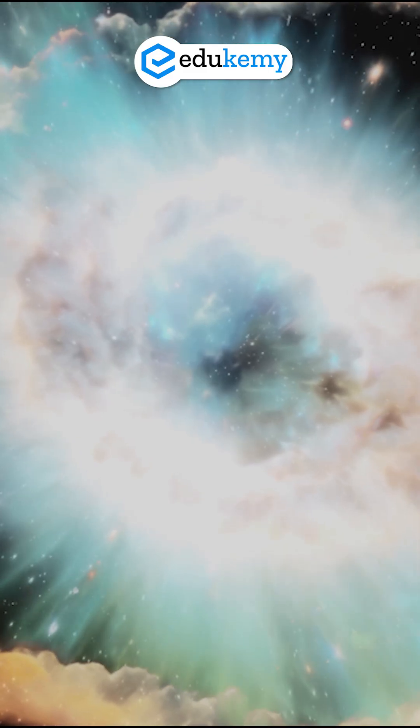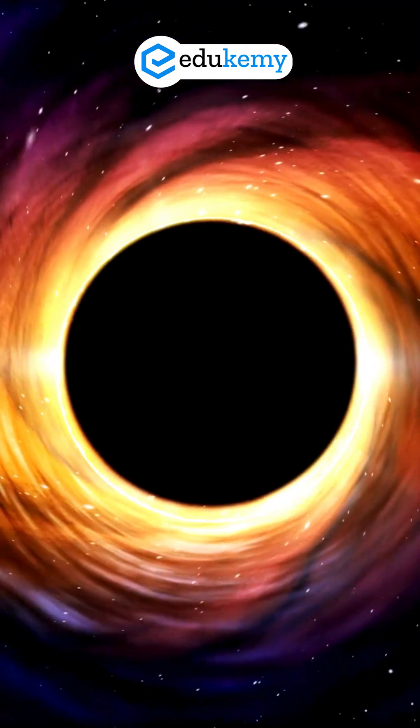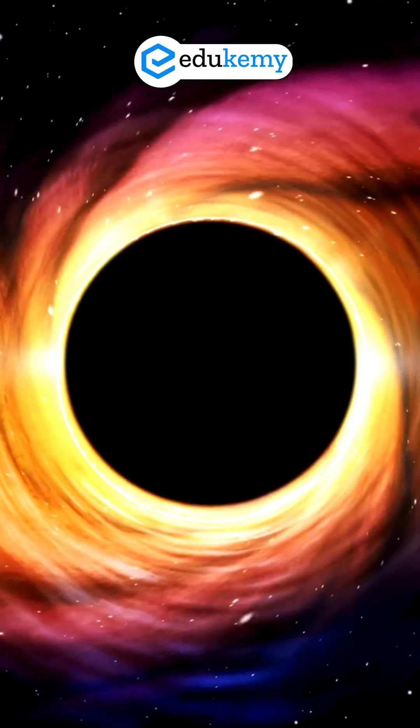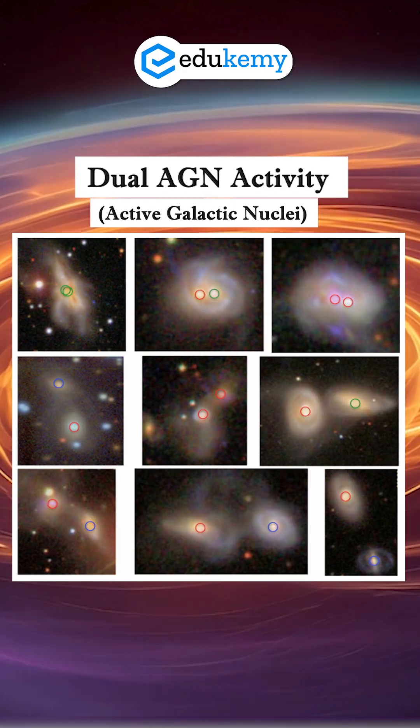Each ring galaxy in the Cosmic Owl is about 26,000 light-years wide and contains a supermassive black hole at its core. Both are actively feeding, producing intense radiation. This rare setup is called Dual AGN Activity.